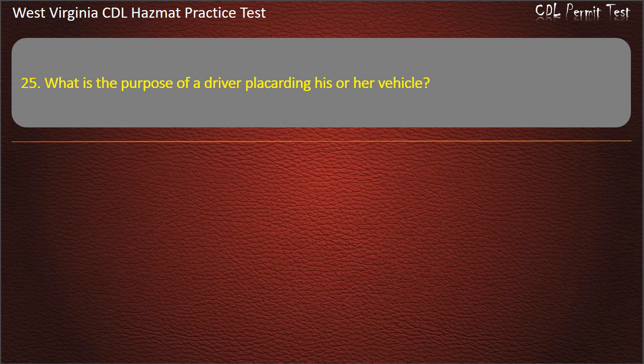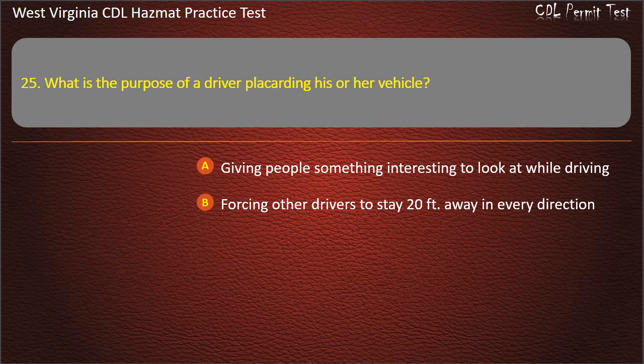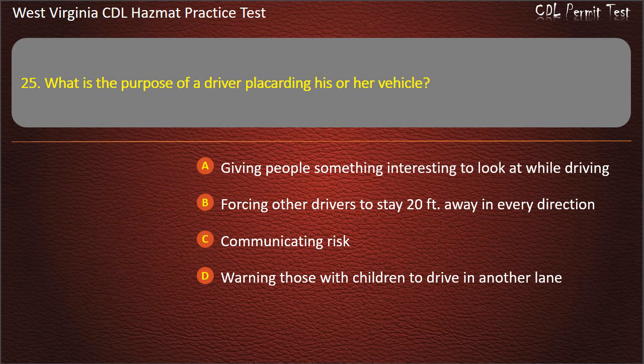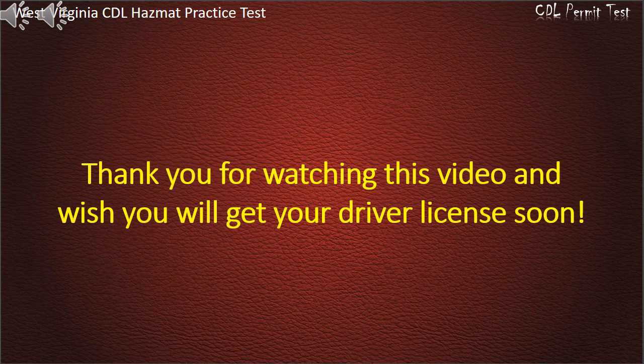Question 25. What is the purpose of a driver placarding his or her vehicle? Giving people something interesting to look at while driving. Forcing other drivers to stay 20 feet away in every direction. Communicating risk. Warning those with children to drive in another lane. Answer: Communicating risk. Thank you for watching the video and we wish you will get your driver's license soon.